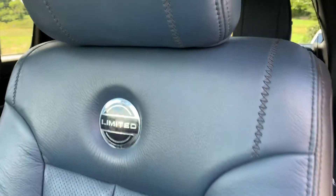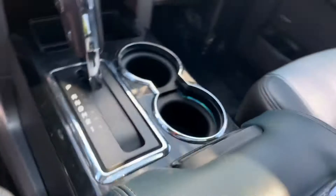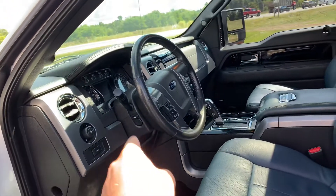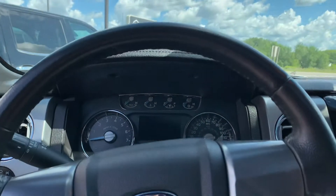Rear heated seats, Limited built into the appliques here, power and memory on both sides. Look at the Limited stitching — this is a numbered truck. This is number 6204 on the plaque. Power pedals, power steering column, Sony sound with a built-in subwoofer.